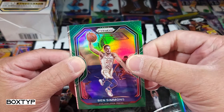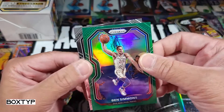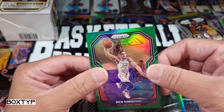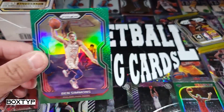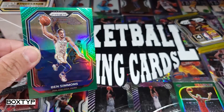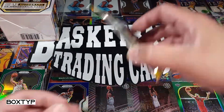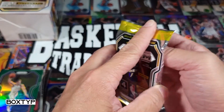I don't want to say anything about Ben Simmons, but if you watched the series between Philadelphia and Atlanta, you know what I'm saying. Unfortunately it's Ben Simmons, but the next card will be Marc Gasol. He's one of the hottest topics right now because of his performance. Anyway, Ben Simmons — here we go. Last pack of this blaster exclusive Panini Prizm 2020-21, hopefully we get something better.